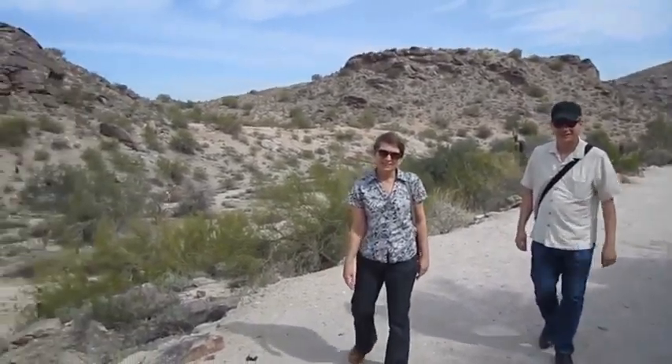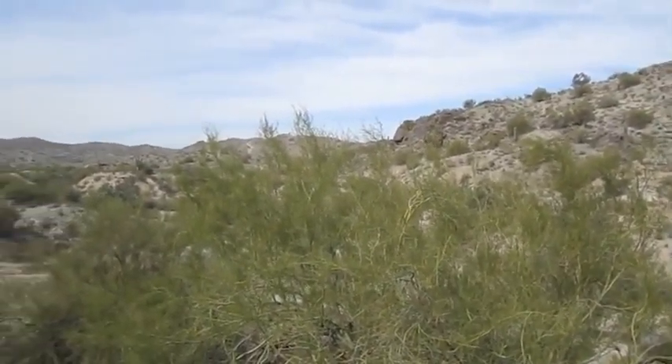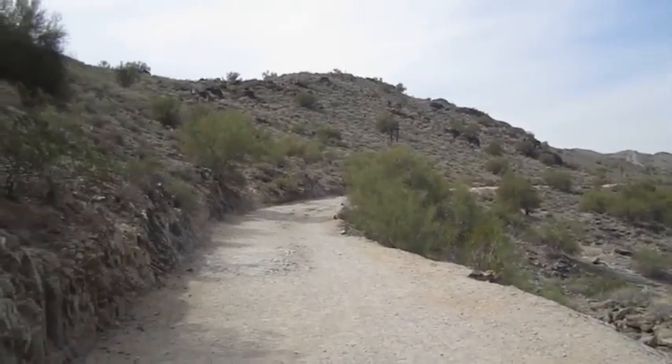Good. Now here we are at South Mountain. We're just starting our hike. A little unsure exactly where we're going, but there's lots of trails through all of this area. So we'll start and see what happens. Nice day.